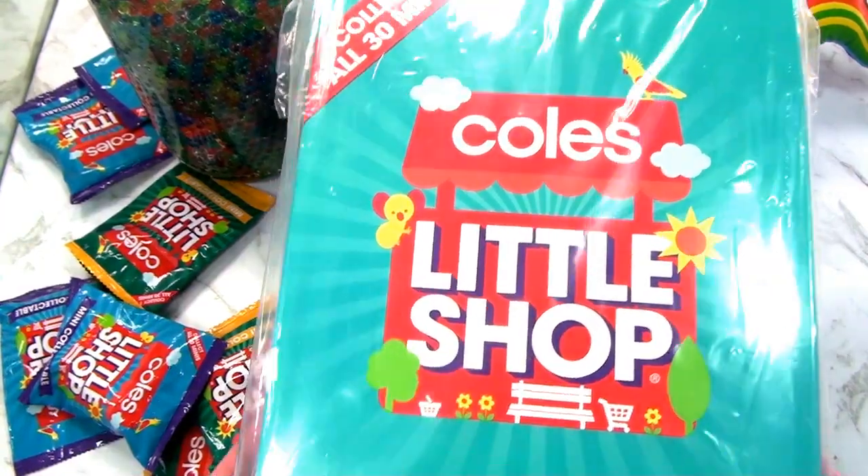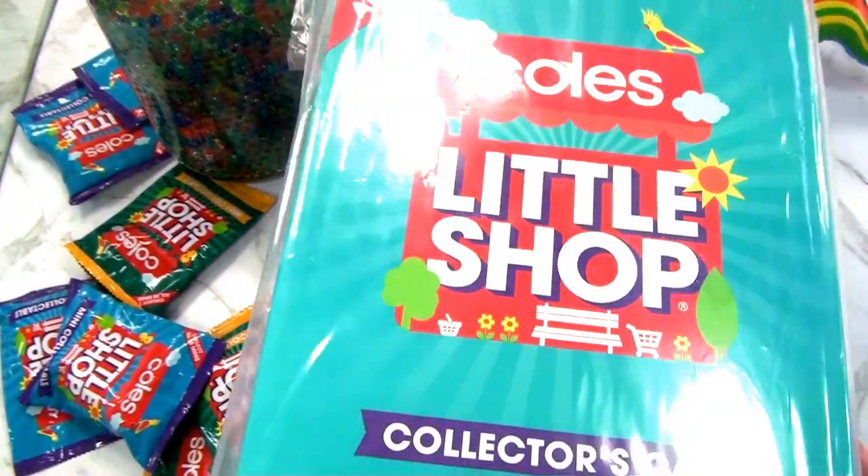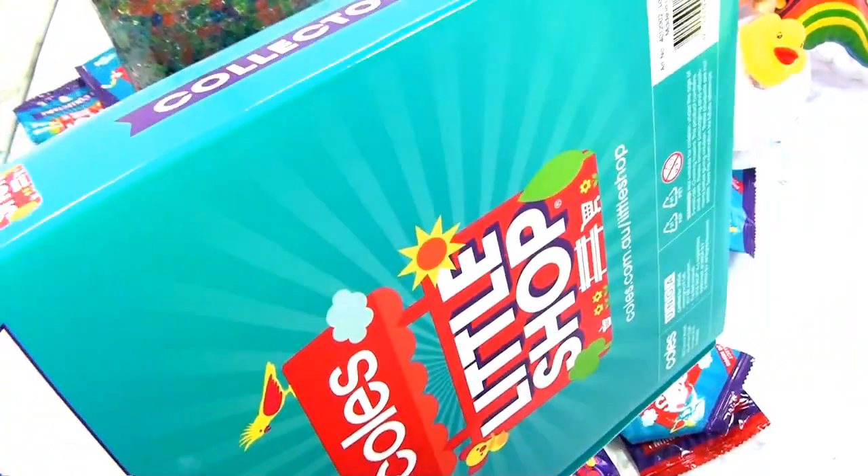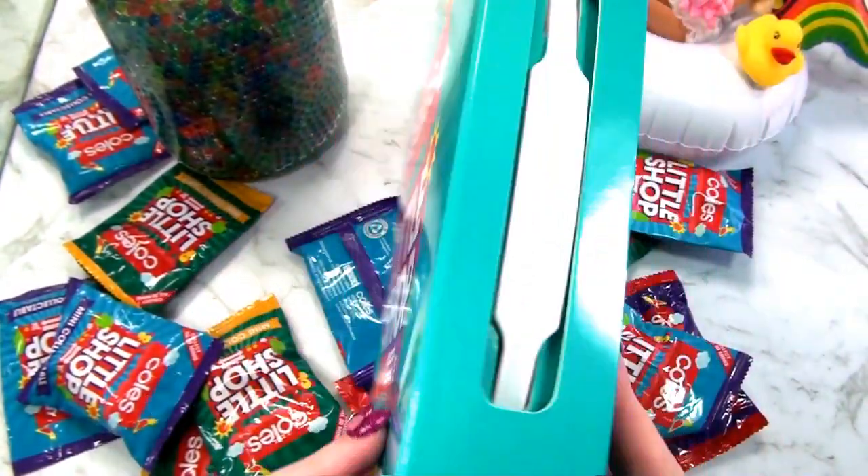I'm going to sit over here and you can unwrap them. First up, we've got this Coles Little Shop collector's case. Yep, that's right. I think this is where all those collectibles are going to go.